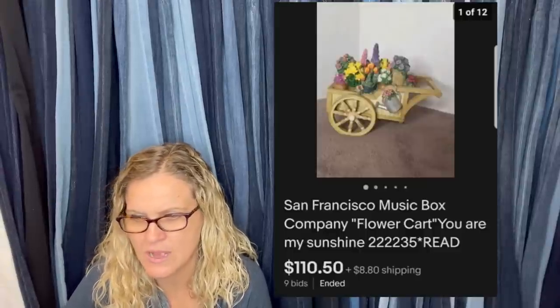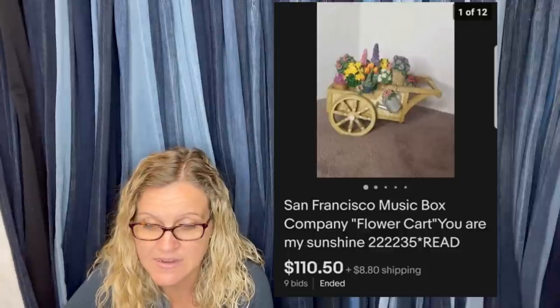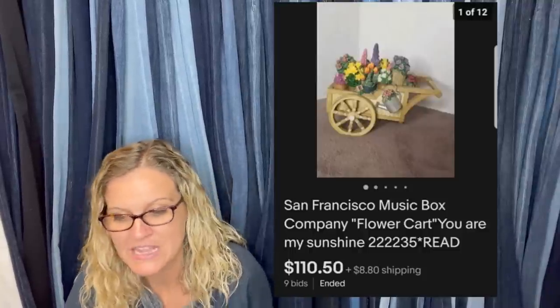On Poshmark and Mercari, people hold their money in a little savings balance and then deposit it to their bank account, so they use it to buy things — different eyes on your items. Spent a dollar at a yard sale, had some damage, very pleased with a seven-day auction price. Sold for $110.50 — it's a San Francisco Music Box flower cart that plays You Are My Sunshine. If you see that brand, definitely look it up. They range from bread and butter to big money.